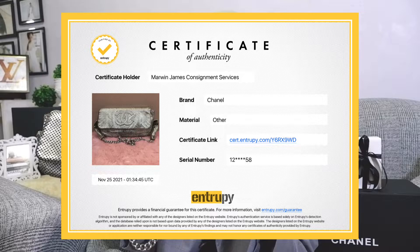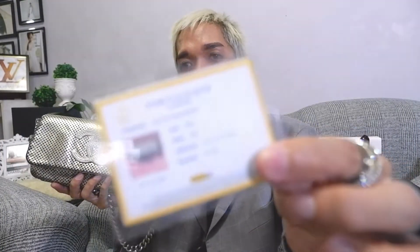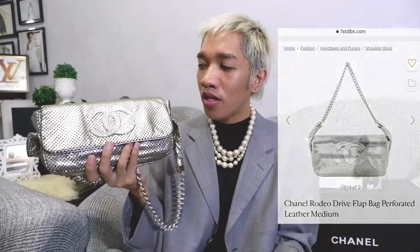So guys, I would be linking the Entropy results here. Just like with Chanel No. 1, they would be printing the Entropy results like this. It comes with the name of who authenticated it and the serial number. Unfortunately, they were not able to identify what material Chanel No. 2 is made of. I did a little bit of research and found some info about this bag on Fashionphile and other resellers. That's how I found out that the name of this bag is the Chanel Rodeo Flap Bag in Perforated Leather.